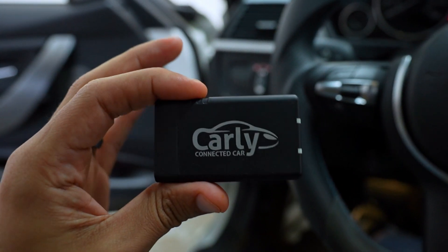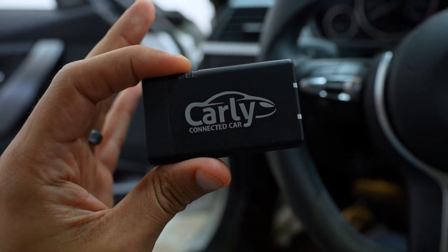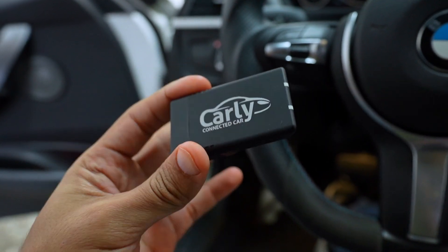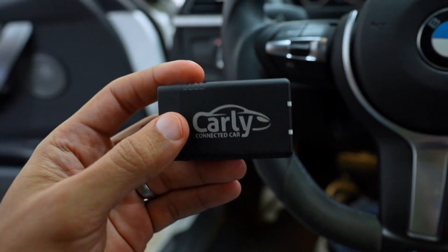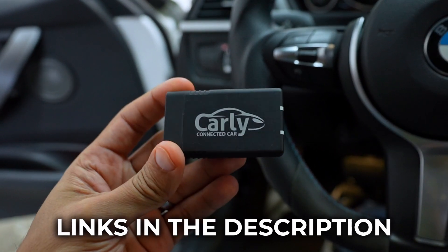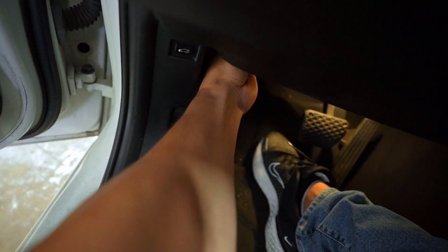To address the automatic start/stop, I'm going to be using Carly to code this car. While I've been sponsored by them in the past, this video is not sponsored — I just use this all the time, whether it's to code my BMWs, register batteries when I do replacements, or scan the car for codes. It gives you a lot of insights. If you're interested in Carly, I'll leave an affiliate link in the description. All you have to do is plug it into the car's OBD port, which in this case is underneath the dashboard.